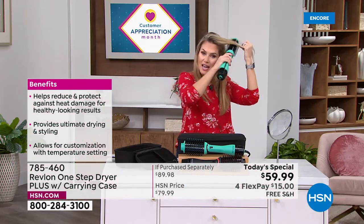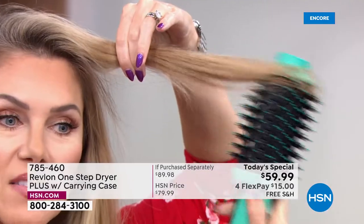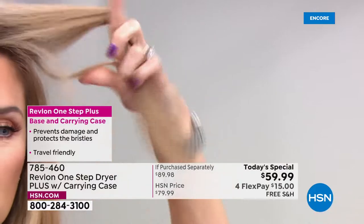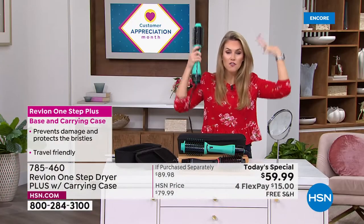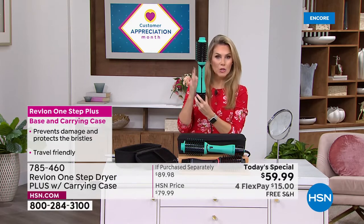The combination of charcoal-infused bristles and boar bristles gives you added shine with less damage. Heat distribution around 360 degrees is completely even, so as you're gliding it through your hair it doesn't get stuck. You can get that little twist at the end, or if you want a flip, or just volume and lift from the root.